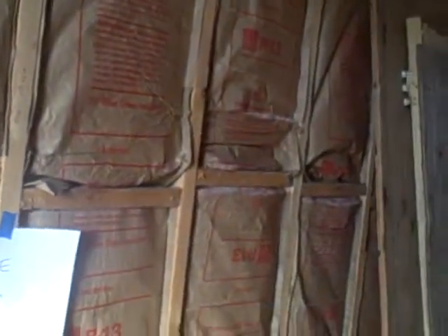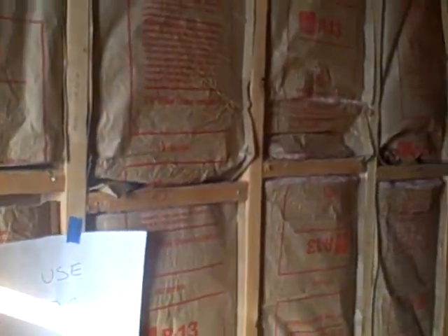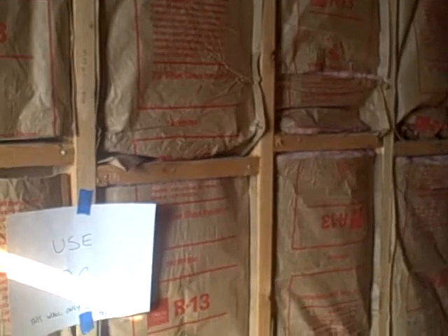Previously, all the insulation right here was up. However, I went ahead and put some R13 for soundproofing. This wall leads into the other unit's wall as well. There's two 5/8-inch drywall in between. I'm going to have two R13s,